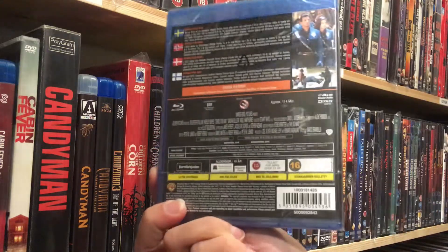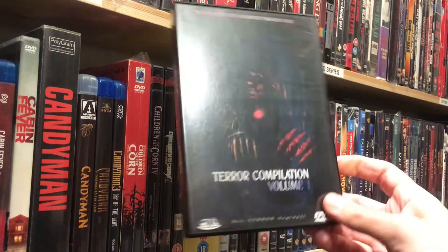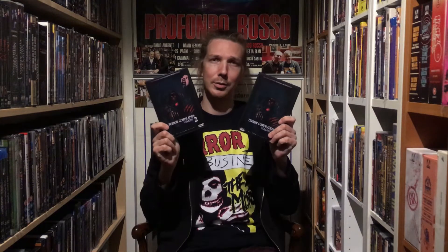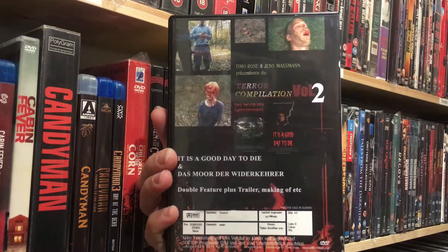Then I started to also upgrade my Stallone collection and got Demolition Man. Then Dumplings — been wanting to see this for a while and got it from a friend. And then something a little weird: Terror Compilation World 1 and World 2, some German gore trash splatter shorts from Timo Rose and Jens Mühlmann. So German indie horror. Can't wait.